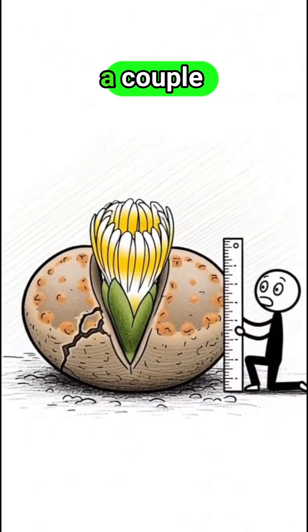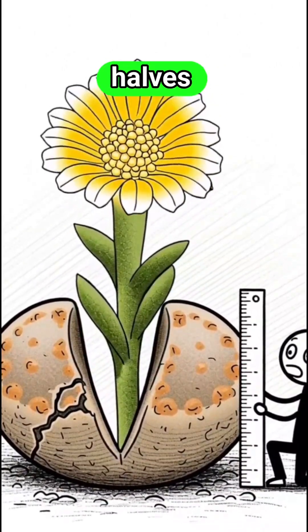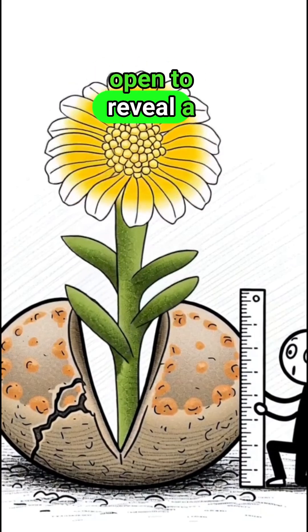They're tiny, only a couple inches across, and they don't even bother with big leaves, just two fleshy halves that split open to reveal a flower once a year.